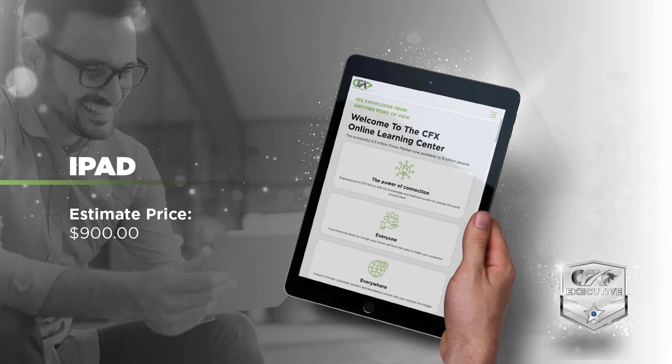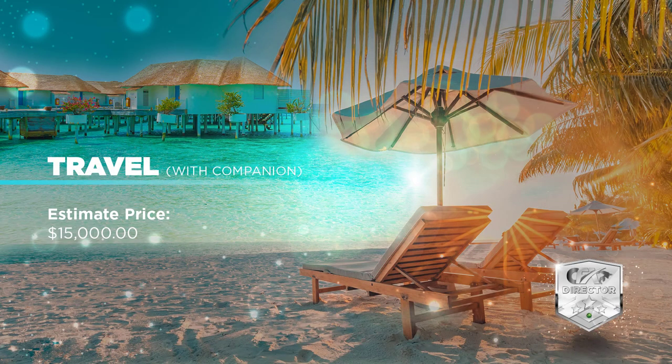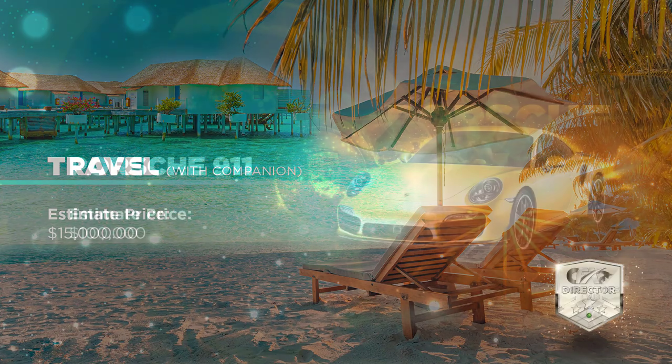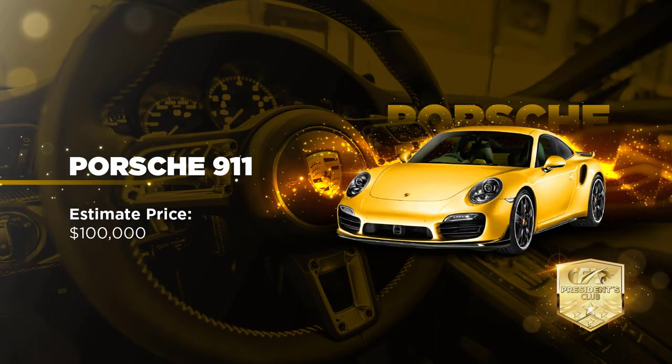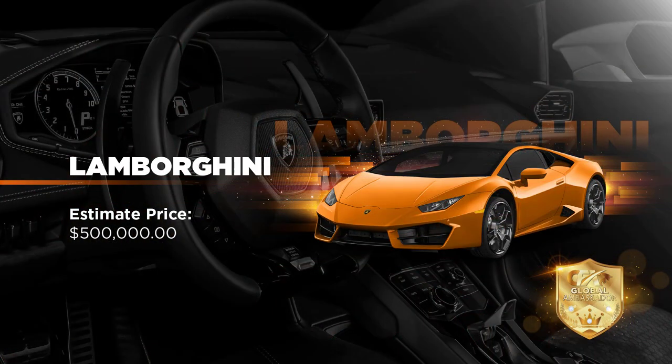In addition to unlocking the entire rewards plan, moving through leadership ranks also unlocks rank prizes. Reaching the rank of Executive, members will receive a new iPad Air. When the rank of Manager is reached, members receive a his-or-her Rolex. Upon reaching Director, a five-star vacation for two anywhere in the world. Reaching President's Club, where you begin earning from the global bonus, also unlocks a sports car. Reaching Ambassador earns the reward of a Ferrari, and reaching Global Ambassador qualifies you for a Lamborghini.